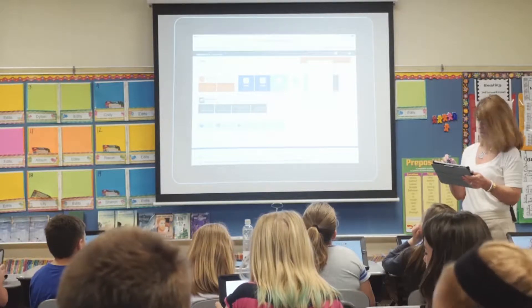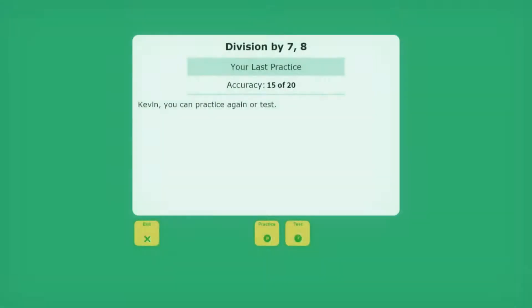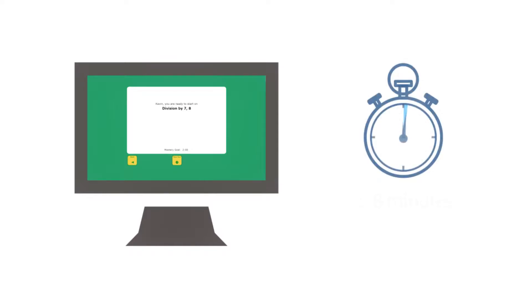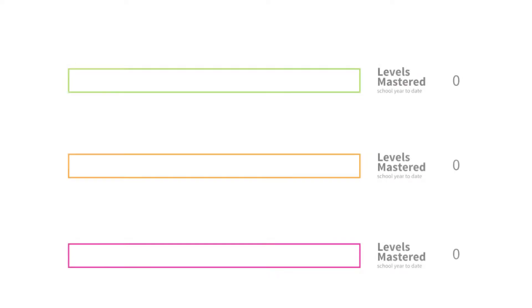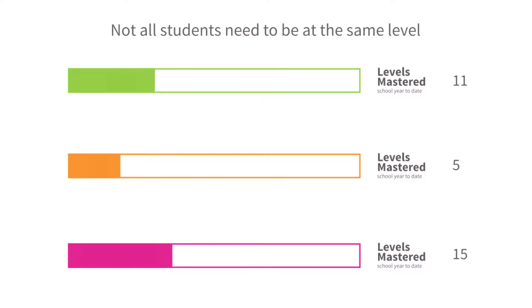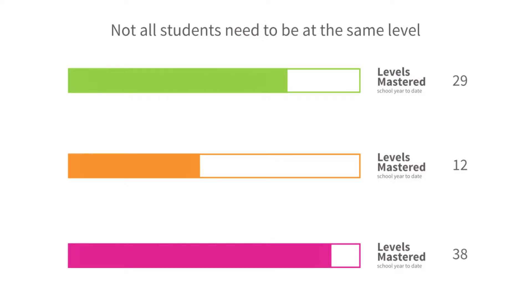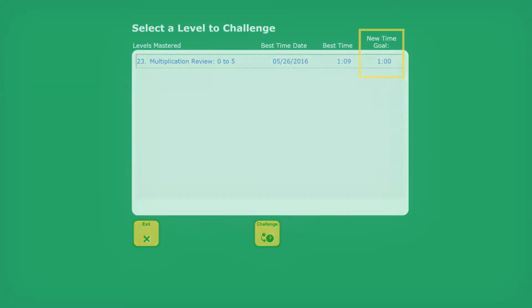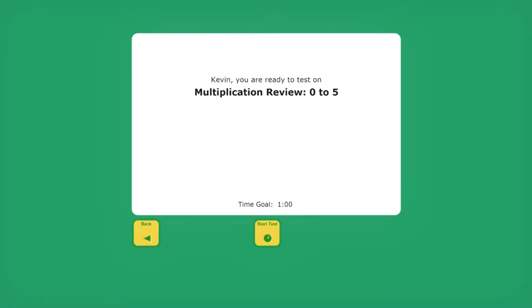Implementation in my classroom was really quite easy. The program is online and it provides practice for our students. At the beginning of my math class, I would set a timer, typically for five to eight minutes, and I would allow my students that practice time to work at the levels they were currently working on. With Accelerated Math Fluency, not everyone needs to be at the same level for their practice. Students that have already mastered some of the levels have the opportunity to choose a level they've already passed and try to beat that time, and I like that challenge it would provide for individual students.